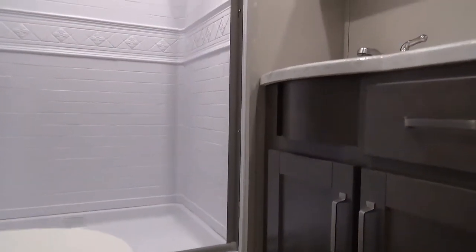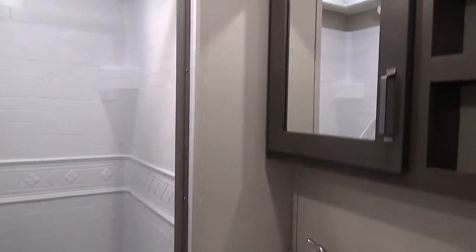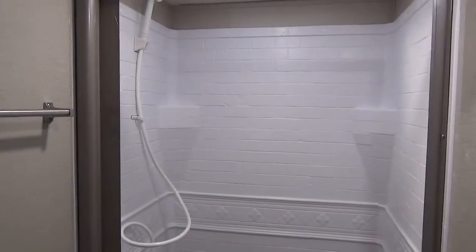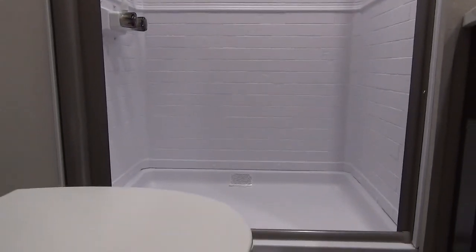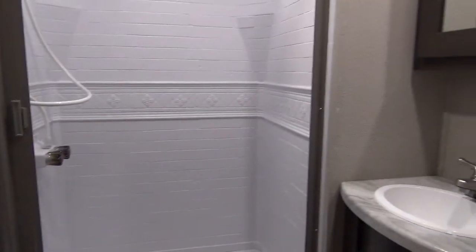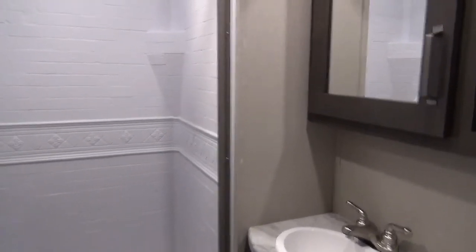The bathroom is pretty much directly across from the entry door. You'll see our sink and vanity with storage and a mirrored medicine cabinet. Beside that is a nice big shower — very wide, very tall, and easy to get into. Right beside that is our foot-flush toilet with a porcelain bowl, which is great to see in a product line like the Transcend. There's also a towel hanging bar — a nice touch.